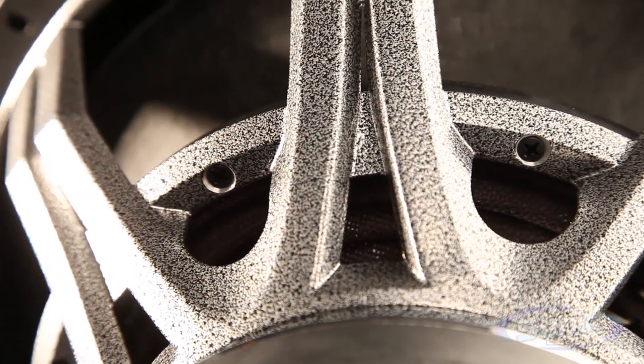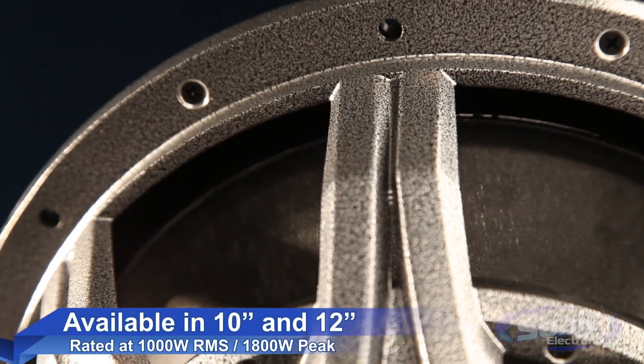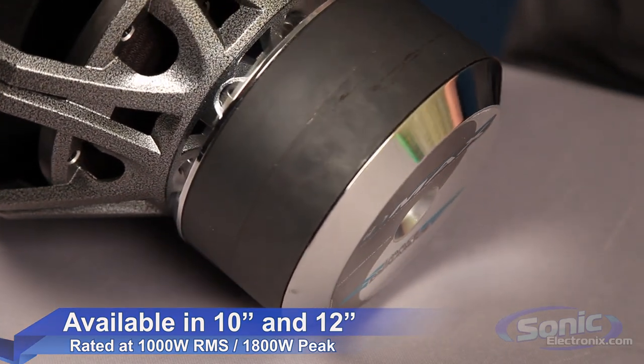Both 10 and 12 inch IDMAX woofers have a peak power handling of 1800 watts and a true RMS rating of 1000 watts. Both sizes come in dual 2 and dual 4 ohm configurations, which make it easy to wire them up to any amplifier.